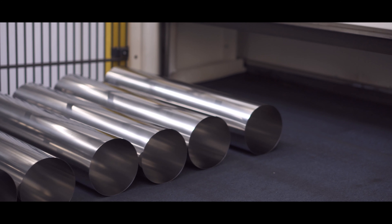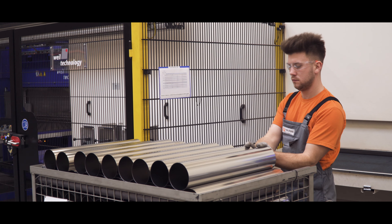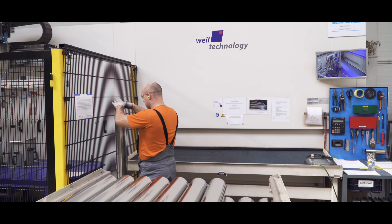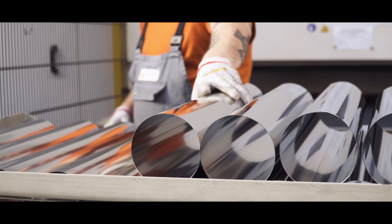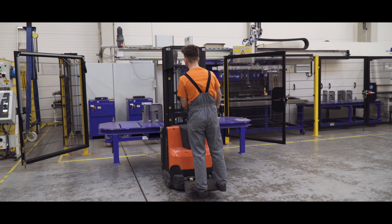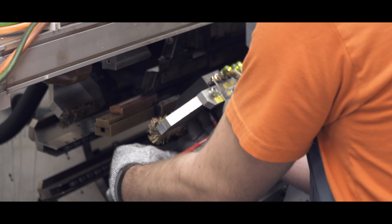We are very happy with our Weil machine. After proper training the machine is very simple in use. After several years of working with this machine you could say that I know it down to the last bolt. We can also adapt it very quickly, which provides flexibility. If it's a changeover to a product of the same diameter we are talking about 10 to 15 minutes.